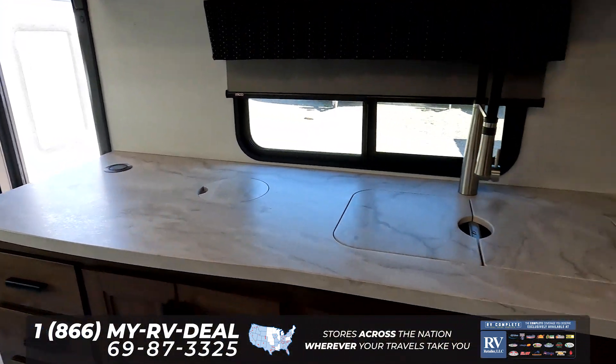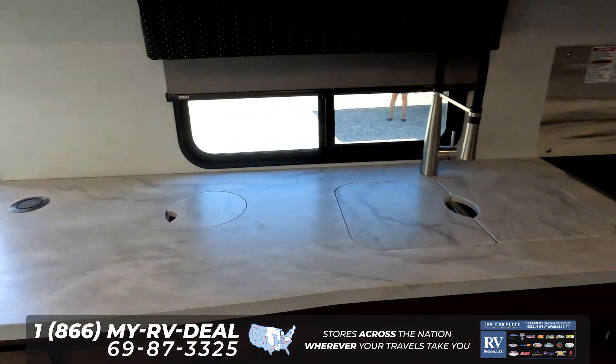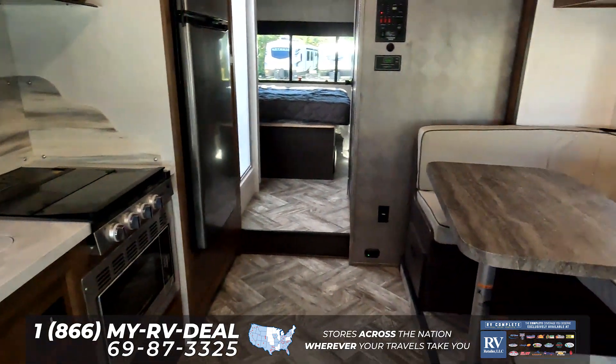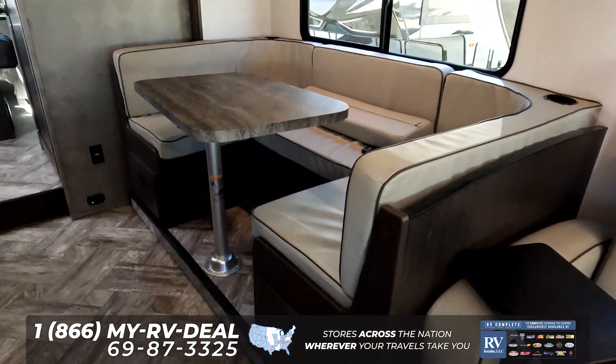Look at how much countertop space you get. Again, guys, in a Class C motorhome, this is unheard of. And my favorite feature is the fact that they do give you a giant U-shaped dinette.